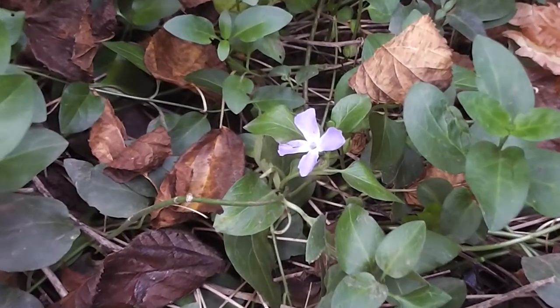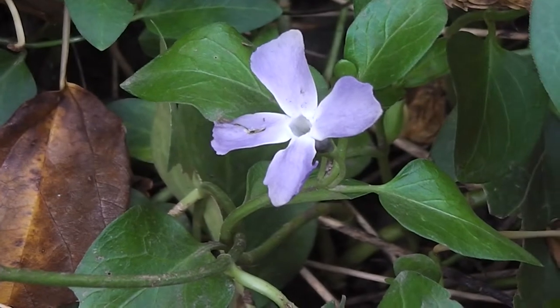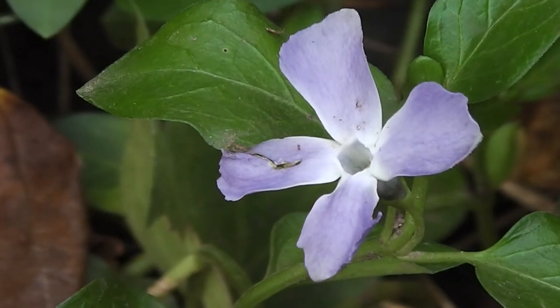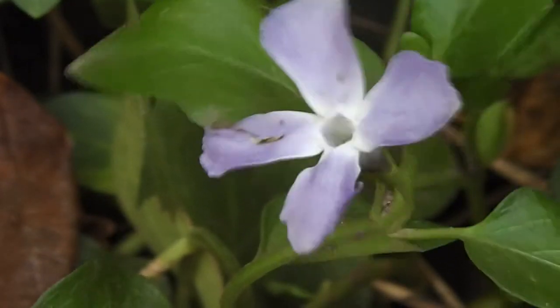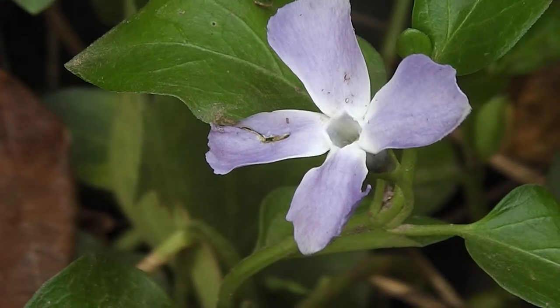And this looks like the first periwinkle of the season — everybody's got to start somewhere. The first periwinkle of the season. That'll be nice to look forward to during the winter and early spring.